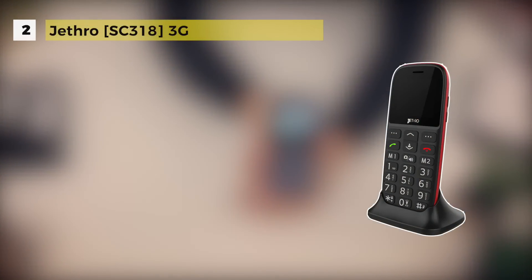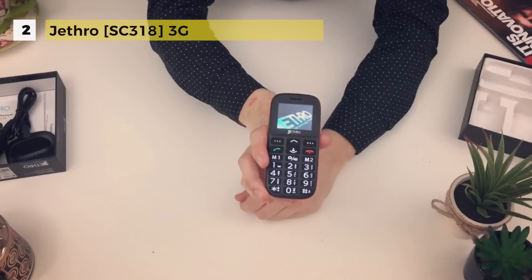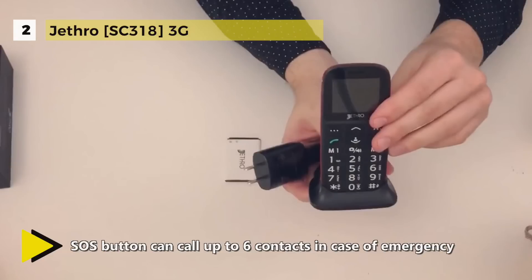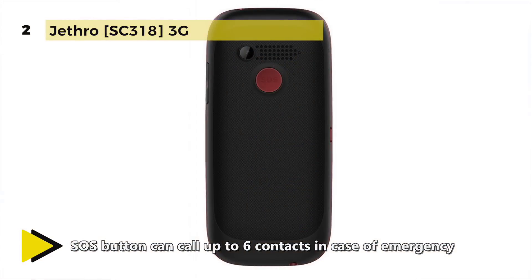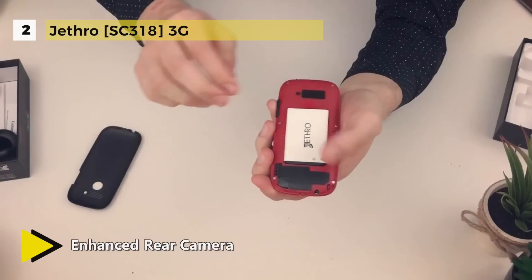The SC318 is a bar-style phone and a simple-to-use device. It operates on the majority of 3G WCDMA-HSPA or 2G GSM networks in North America as well as Canada, including T-Mobile, AT&T, Rogers, Bell, TELUS, and more. The SC318 has significantly improved volume and even provides a speaking keyboard feature that can be turned on and off.